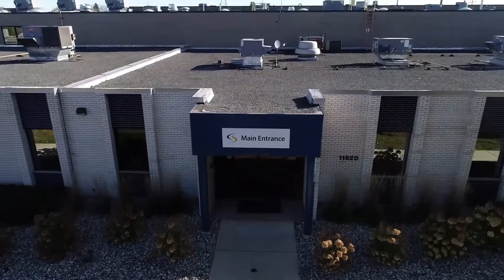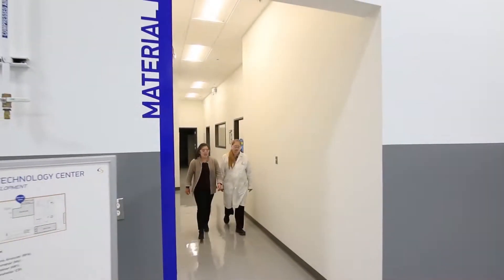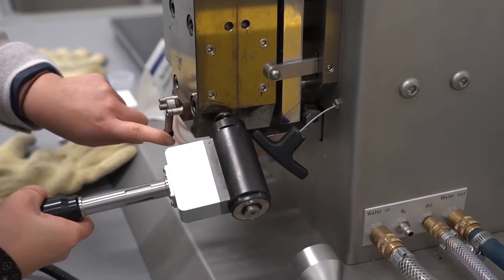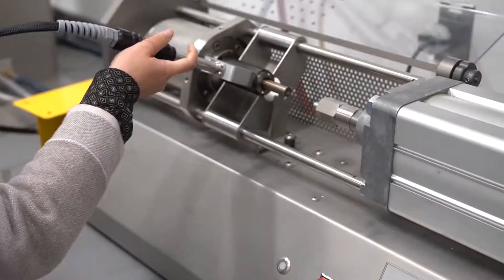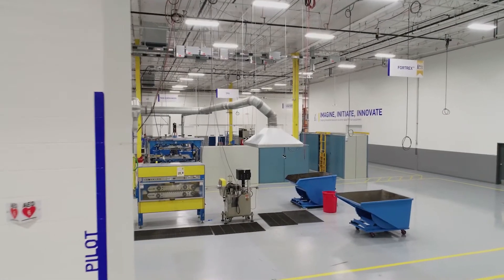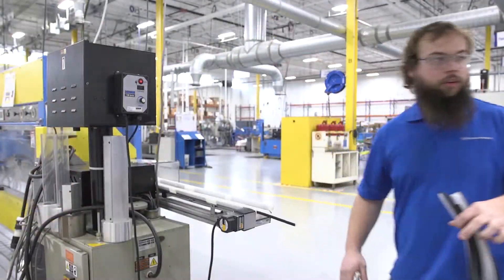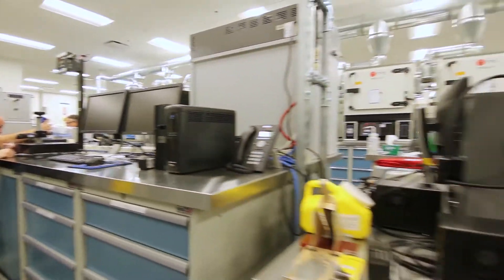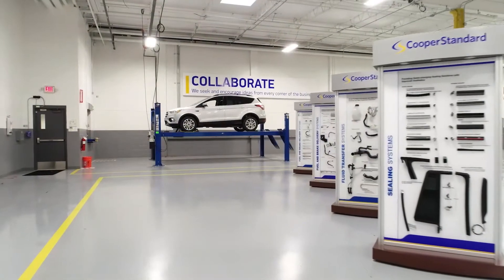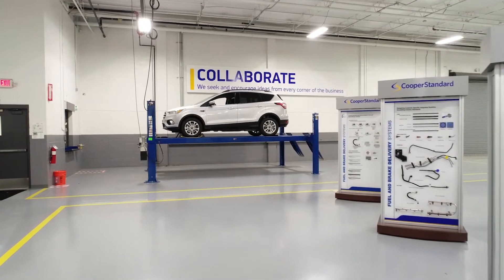Our global technology center leads the company's innovation efforts and supports all product lines through a fully integrated material development laboratory equipped to rapidly mix and extrude small material batches for on-site analysis, prototyping capabilities with full production pilot lines to help validate process and product innovations before production, a DV PV testing lab, a full-service tool shop, and an innovation showroom complete with a hydraulic lift for viewing every aspect of a vehicle.